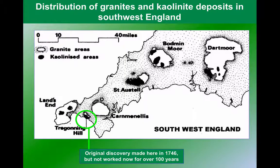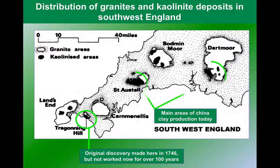The original discovery was made over 250 years ago in the far west of Cornwall. However, modern exploitation as a resource takes place further east, in two areas: in southern Dartmoor and also around St Austell in Cornwall.